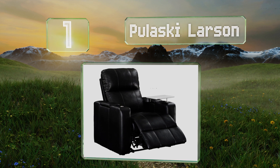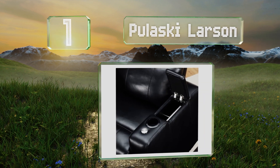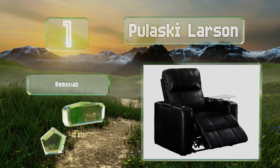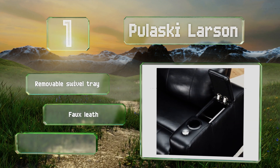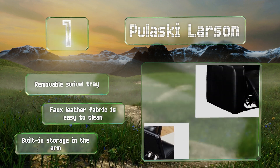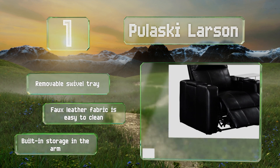Coming in at number one on our list, versatility describes the Pulaski Larsen. In addition to its simple push-button operation for achieving the desired sitting position, it also has an integrated power outlet and two USB ports for charging mobile devices, making it perfect for use in a home theater setup. It features a removable swivel tray, a faux leather fabric that's easy to clean, and built-in storage in the arm.